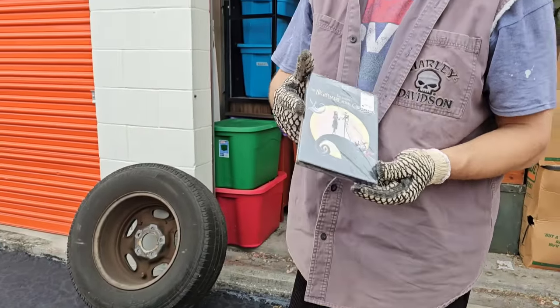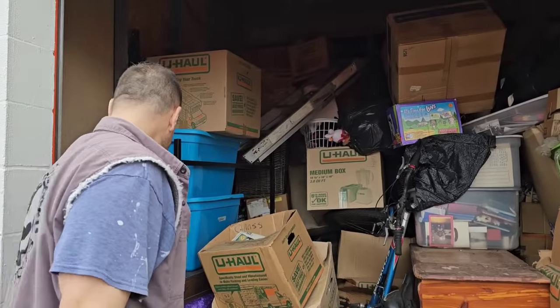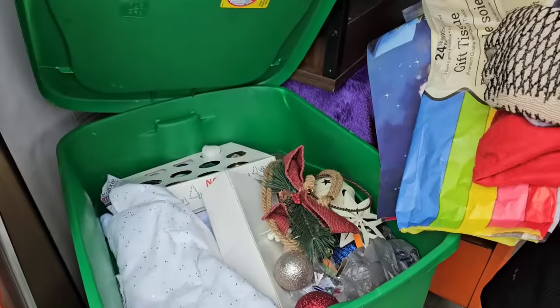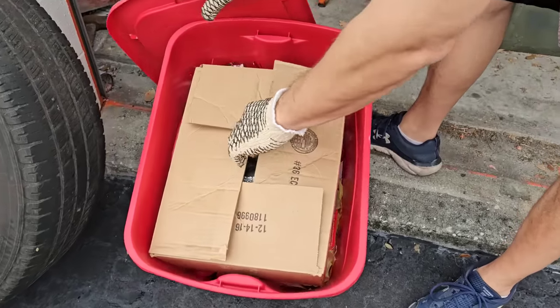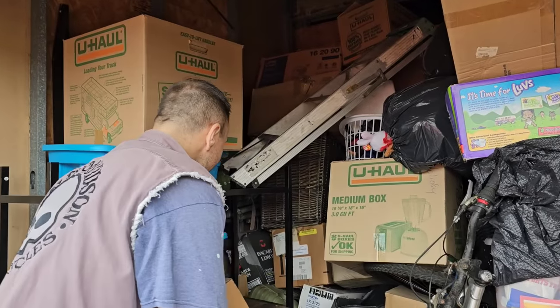The Nightmare Before Christmas — it's sealed! That's going with the other collection we found. Normally green and red totes are Christmas — and yep, we were right. That's definitely Christmas. Set that aside. Christmas in the Creek — it's only one time a year we get excited about Christmas, but this is preparation all year long.